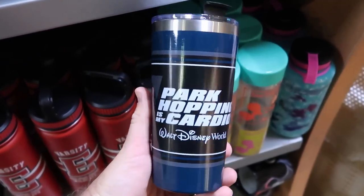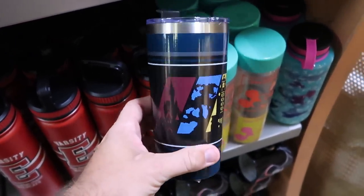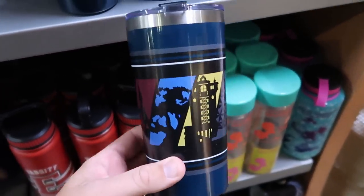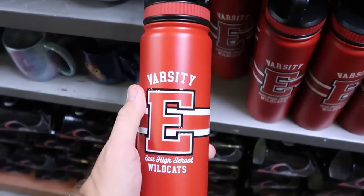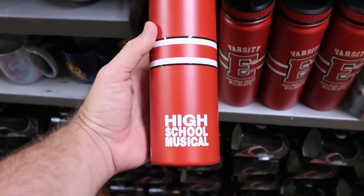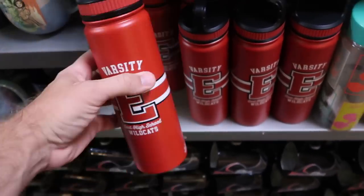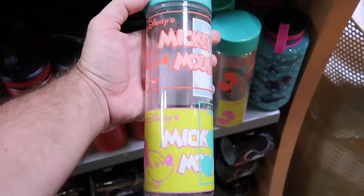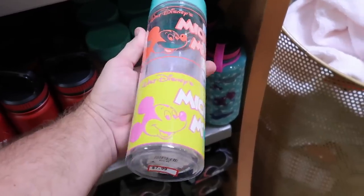Let's check out some of the assorted Disney drinkware. Here's a really nice stainless steel cup that says 'Park Hopping Is My Cardio — Walt Disney World' with all the beacons of magic and a nice clear lid — $10 from $28. And yet another new offering — it says Varsity High School Wildcats from Disney's High School Musical — $14.99 from $28. Here's a really cool retro water bottle — it says Walt Disney's Mickey Mouse — only $8 from $23.